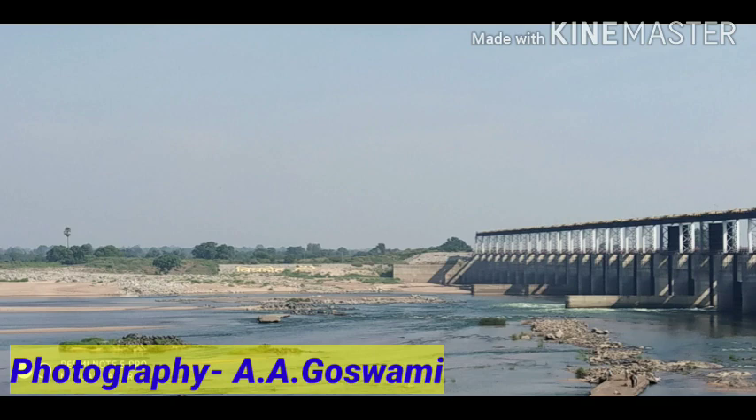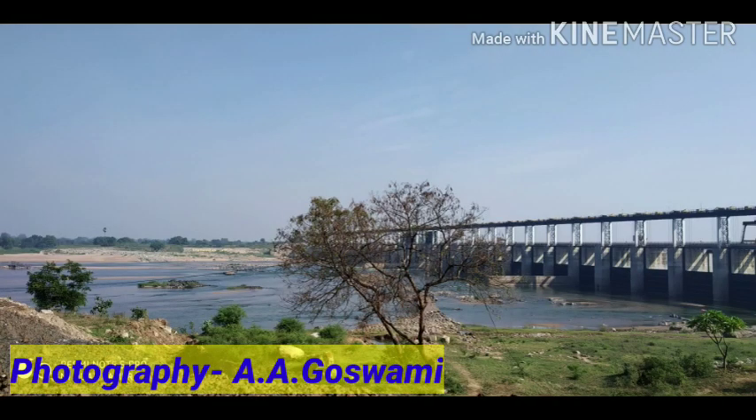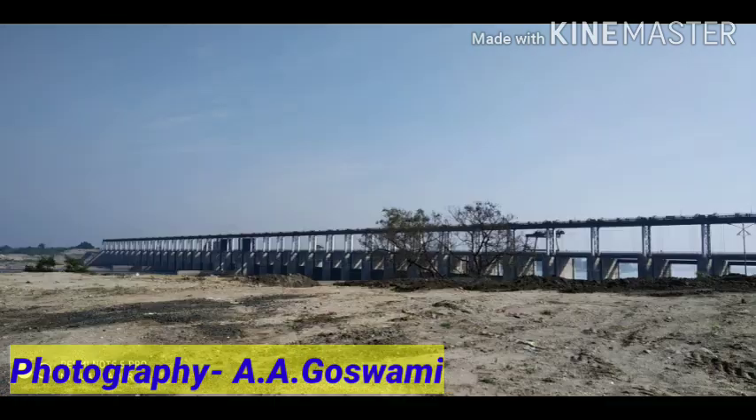It's one of the easily reachable places from Garchiroli as well as from Chandrapur, situated in Maharashtra. I request you to visit at least once in your lifetime. Thank you for watching the video.